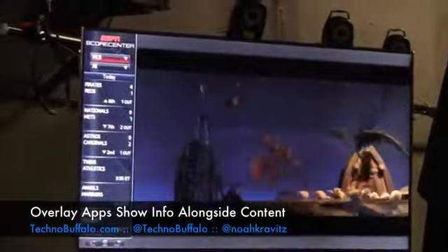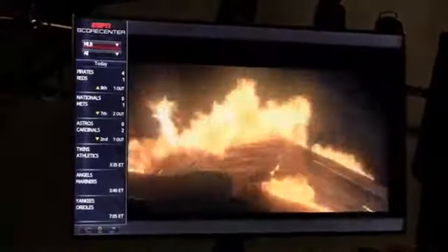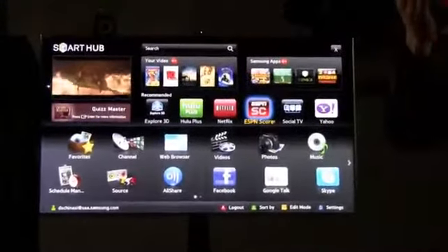We have ESPN ScoreCenter, which runs as an overlay. There are two types: overlay applications and full-screen applications. An overlay application runs where you have whatever you're watching in your source in the background, and you have the other application overlaid on top of it.